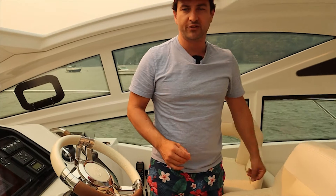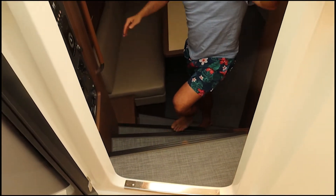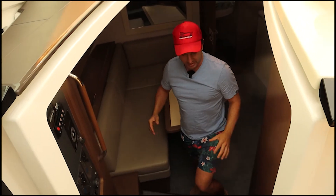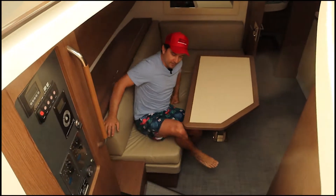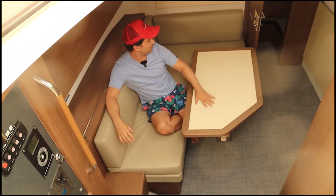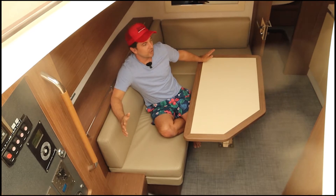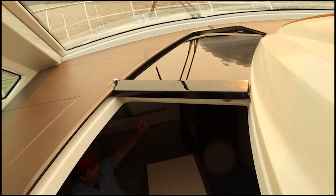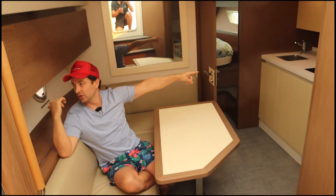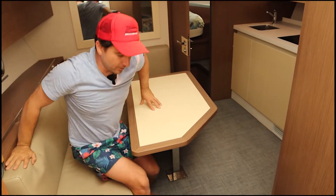Come downstairs — the first thing you notice is this really wide companionway. A lot of boats are not so generous on the companionway, and this is great because on a social day you're going to have lots of people wanting to move around and utilize this lower saloon. You have a lower dinette area just here, good for three or four people — kids could come down here really happily. Lots of natural light through a sunroof above the companionway, three opening portholes, and we also have air conditioning and a gen set.